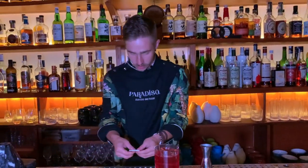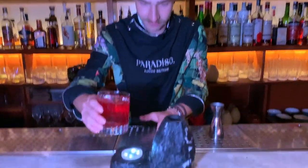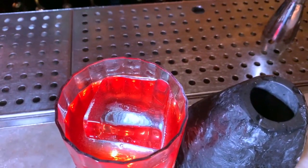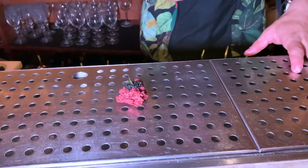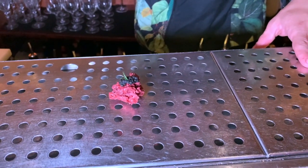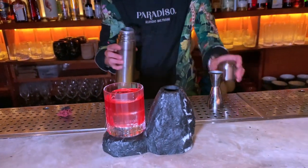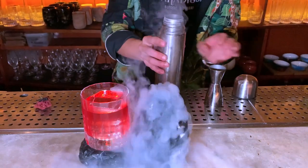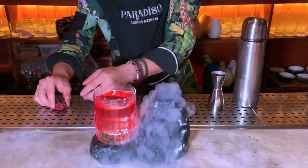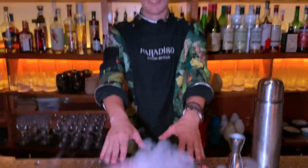We're going to serve our cocktail close to a proper volcano. The garnish is an edible rock of olive with some black truffle caviar and some fennel cress, and we'll add the smoke effect to the volcano. Salute, beautiful people!